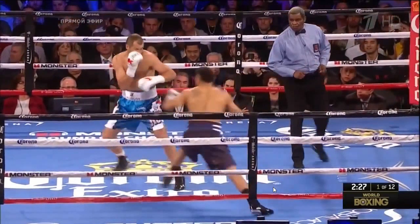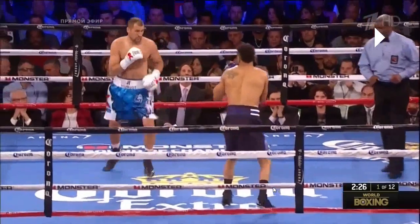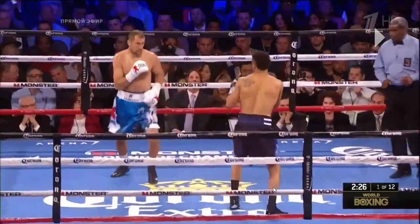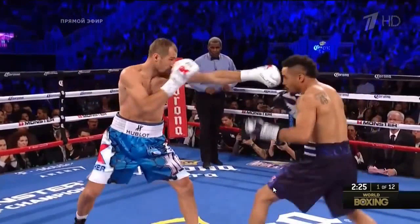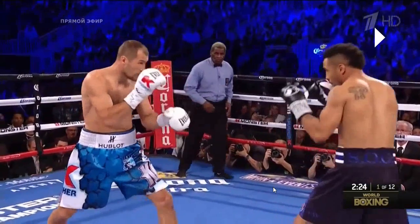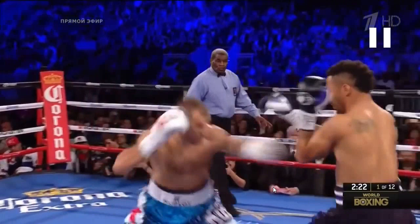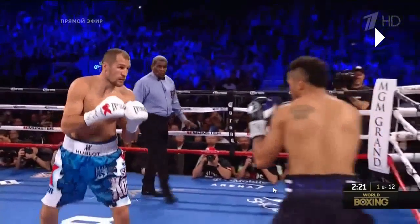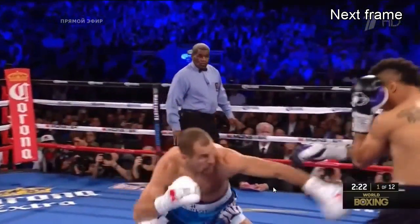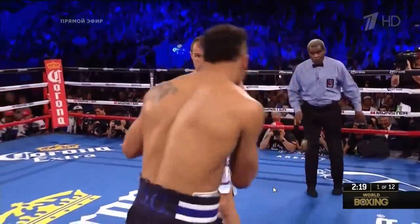Ward probes, feints, and notices when Kovalev doesn't react to the feint. So Kovalev throws a jab to the body. One important thing: look at Kovalev's eyes — he dips down to his right to slip a jab and make the right hand travel farther, but he's really watching Ward and getting a look at how Ward responds to that jab to the body. We'll see why that matters later.